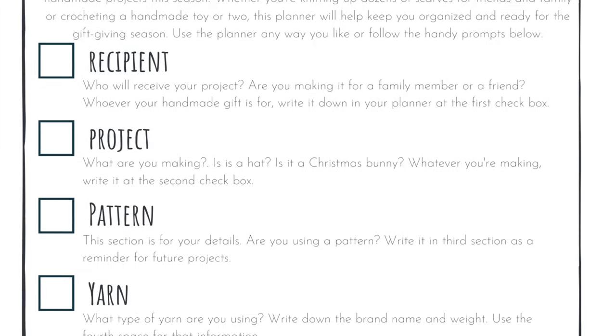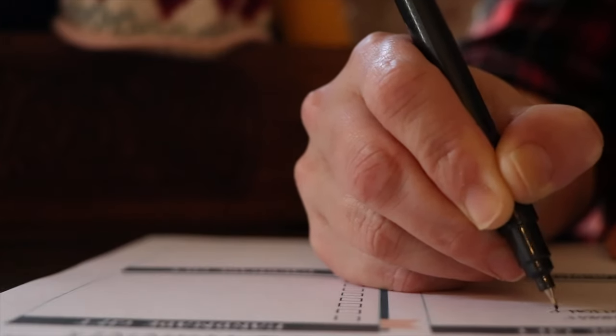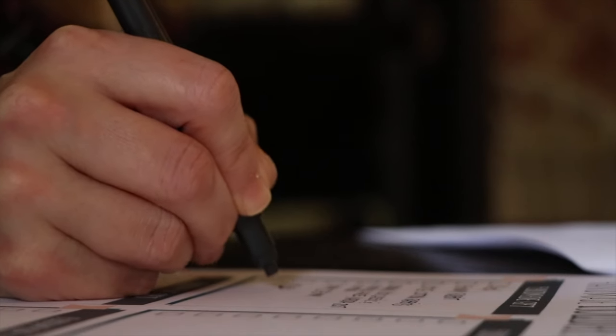I've broken the planner up into three different sections. The first section is all the prompts that are going to help me get organized. I love to record a lot of information about the handmade gifts I'm making — I've been keeping a journal and a calendar since middle school. These prompts will help you get organized and remember all those little details. You don't have to use them if you want to use the planner in a completely different way; I just added them as optional guidance.